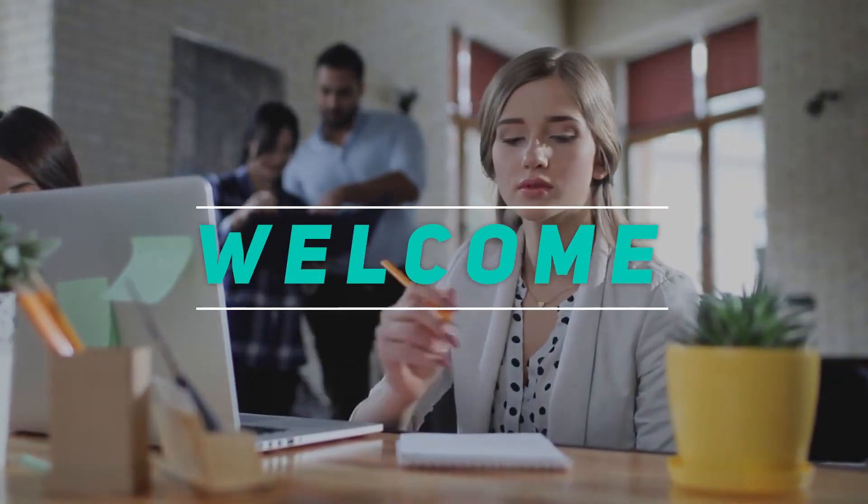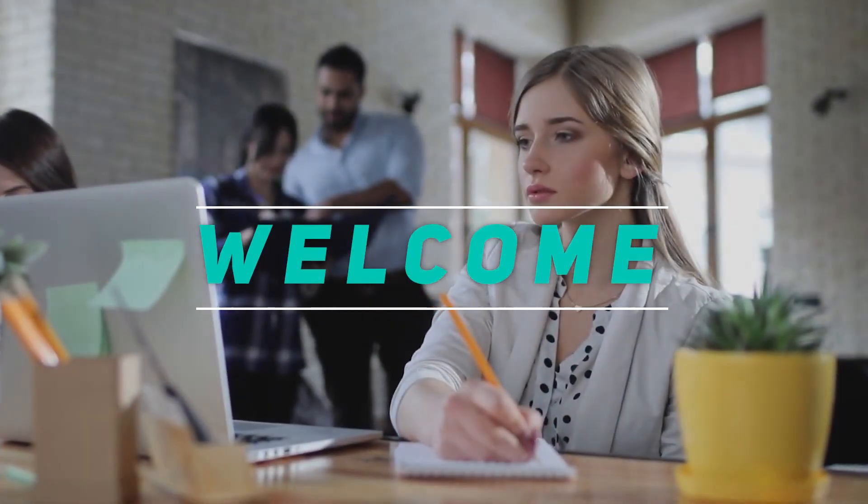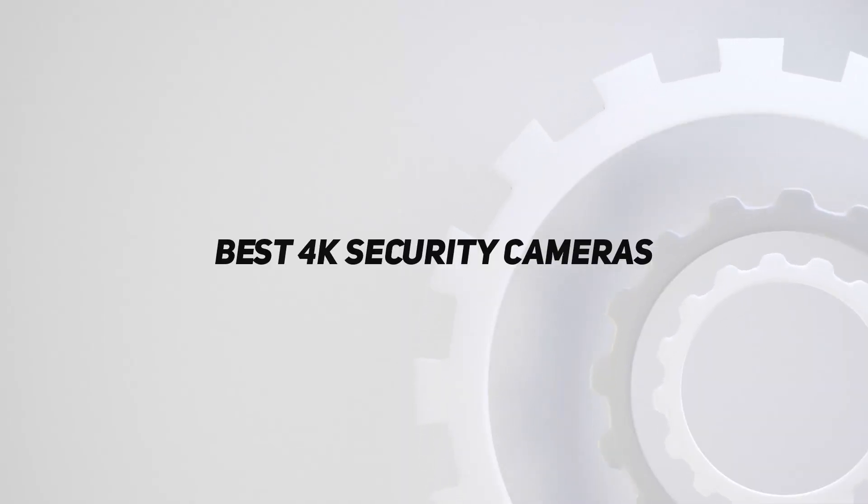Hey, welcome back to my channel. In this video, I'm gonna talk about the top 5 best 4K security cameras.